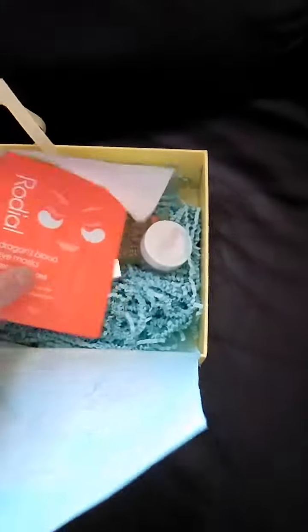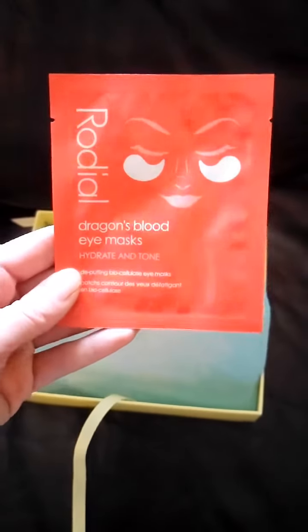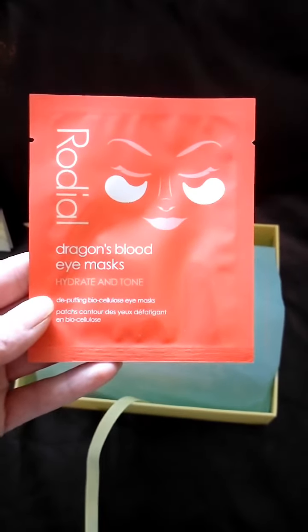The first item is by Rodeal and it's a dragon's blood eye mask. It's to hydrate and tone the skin.